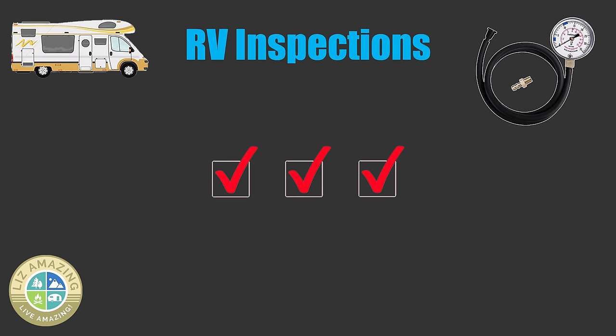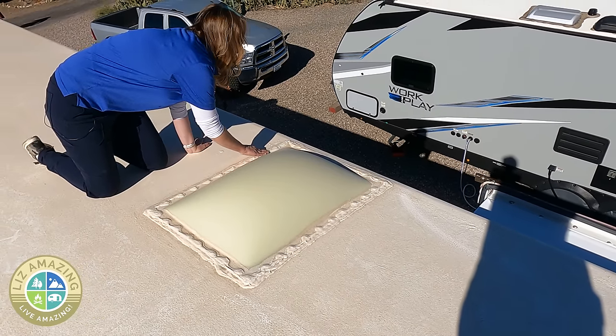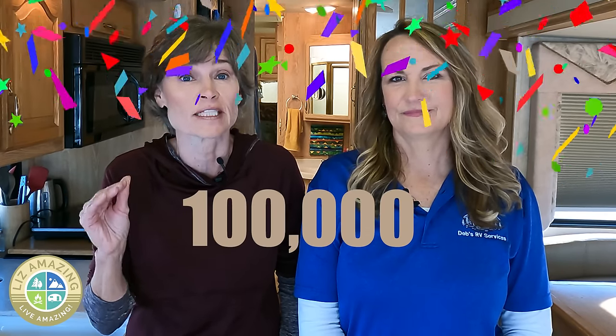In this video, we're going to be talking with Debbie Bruning about the importance of an RV inspection. If you enjoy watching my channel, I really appreciate you subscribing. I'm on a mission to hit 100,000 subscribers, so thank you for getting me a little bit closer each day.